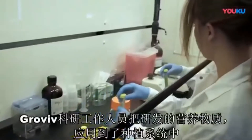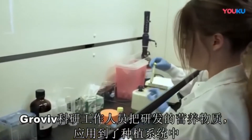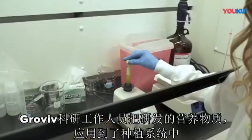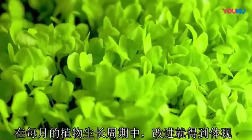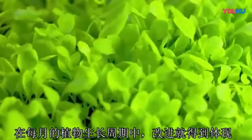GrowViv scientists and botanists constantly analyze each harvest, then feed this data back into the GrowPod's proprietary operating system to improve each new crop. With several growth cycles possible each month, these improvements take place rapidly.